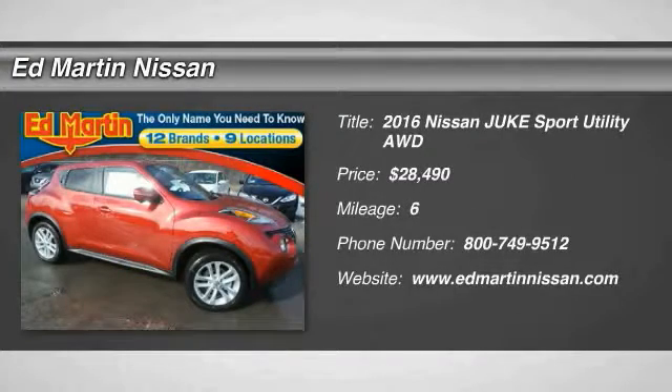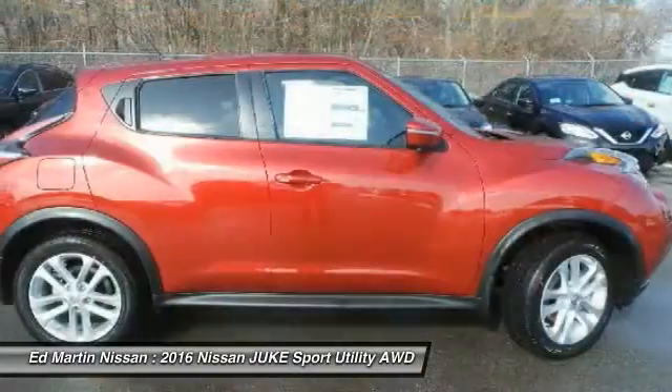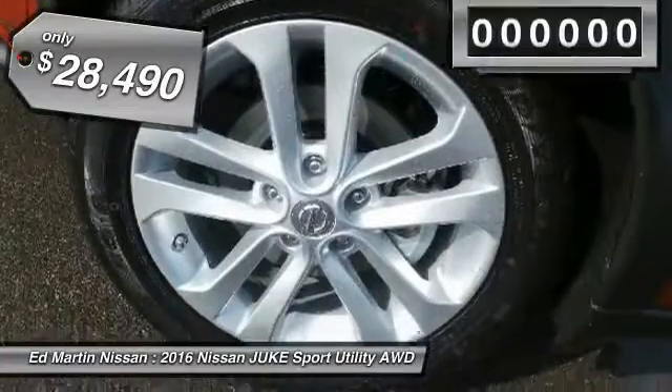2016 Juke. The Juke is an adaptable and intelligent ride where all-wheel drive agility and handling meet turbocharged performance. This unique, sporty, compact crossover fits your personal style perfectly and is priced below $30,000.